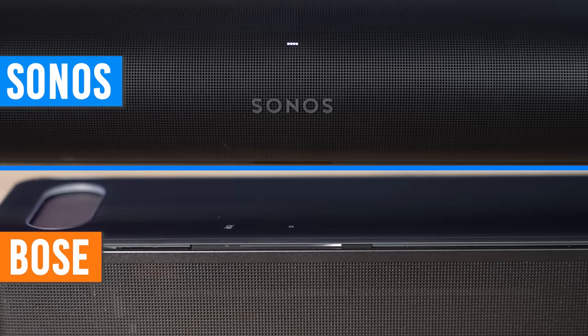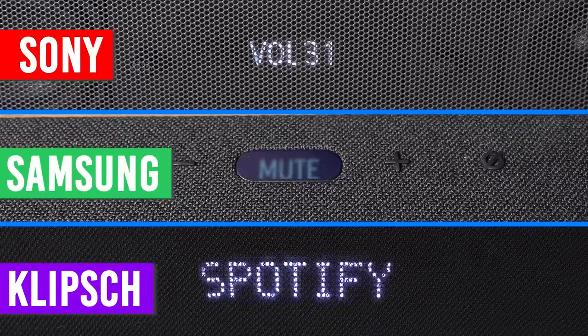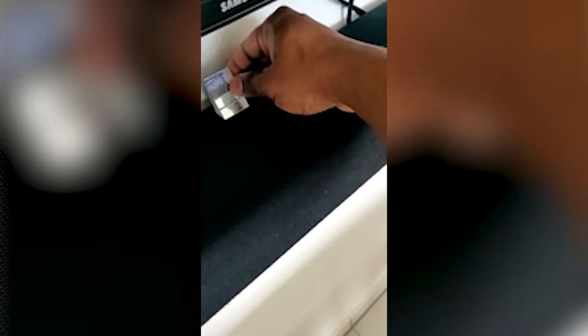Now for their displays. The Sonos Arc and Bose Soundbar 900 don't actually have displays — both only have an LED indicator that will light up when they receive certain commands like volume up, volume down, mute, etc. I guess it helps keep a clean design, but it's not super practical. Fortunately, all their settings are contained within their mobile apps, but we'll get into that a little bit later. The Samsung, Sony, and Klipsch soundbars all have a display of some sort. For some reason, Samsung decided to put the display on top of the soundbar — very, very annoying. Some people have even resorted to using a prism to be able to use it while sitting down, otherwise it's kind of useless.